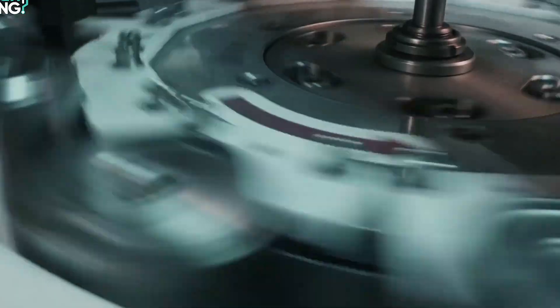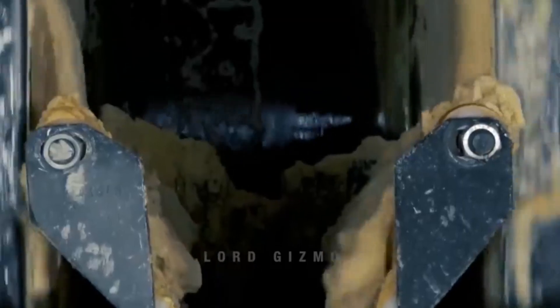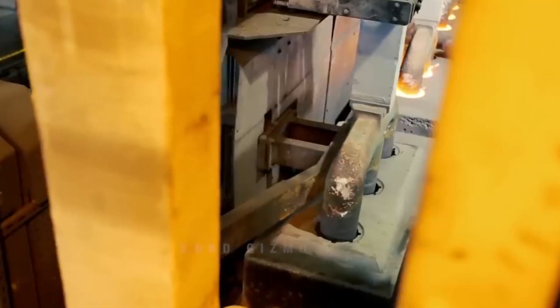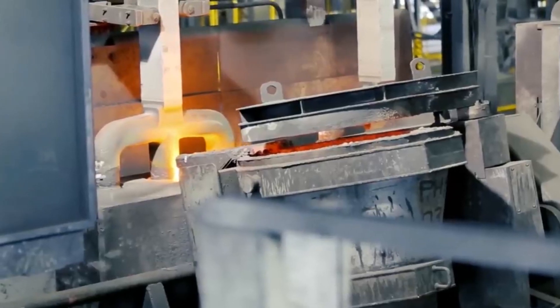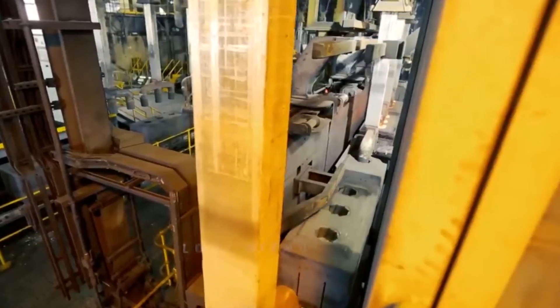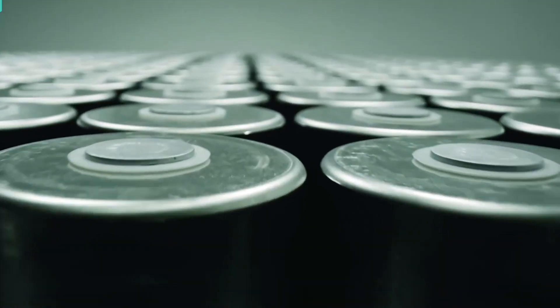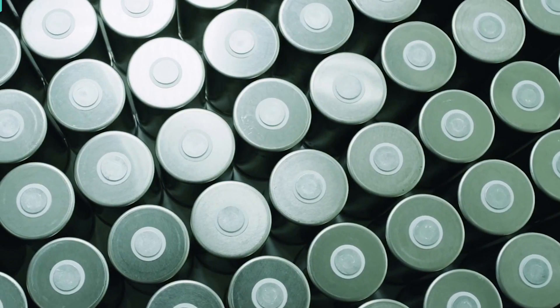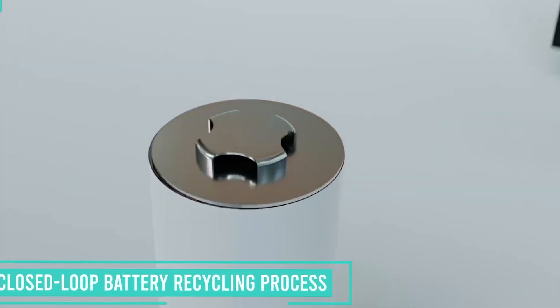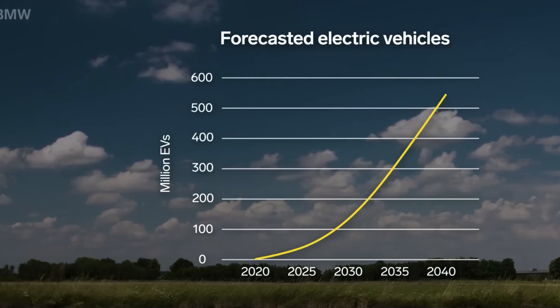Tesla's focus on closed-loop recycling is part of a bigger effort to control its supply chain. Cobalt mining, for example, has been widely criticized due to poor labor conditions and child labor in the Democratic Republic of Congo. By extracting more cobalt from old batteries, Tesla and other EV manufacturers can help cut ties with these controversial supply chains while making battery production more sustainable. Studies show that large-scale recycling could reduce the need for newly mined lithium by 25%, cobalt by 35%, and nickel by 35% by 2040 — meaning fewer mines, less environmental destruction, and a cleaner, more efficient way to keep EVs on the road.